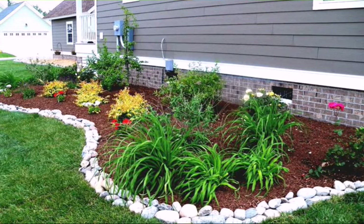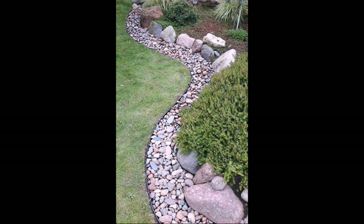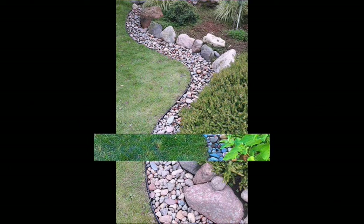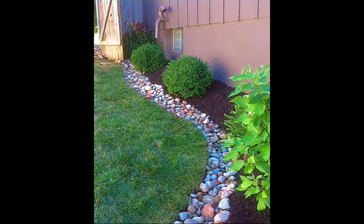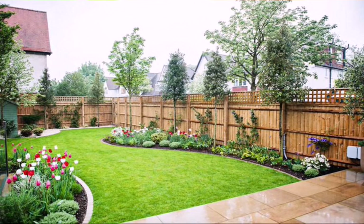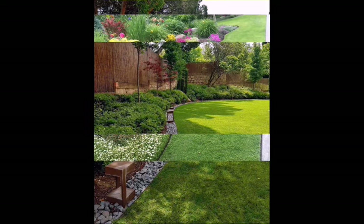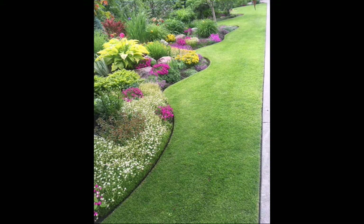Today we are watching the latest amazing and stunning pebble garden decoration ideas. I hope viewers you like this video. If you like this video then write in the comment section and don't forget to subscribe my channel.